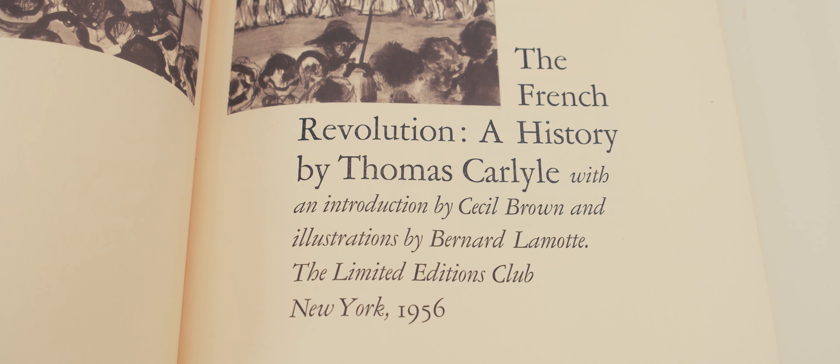Here I'll be taking a look at the single volume edition published by the Limited Editions Club in 1956.